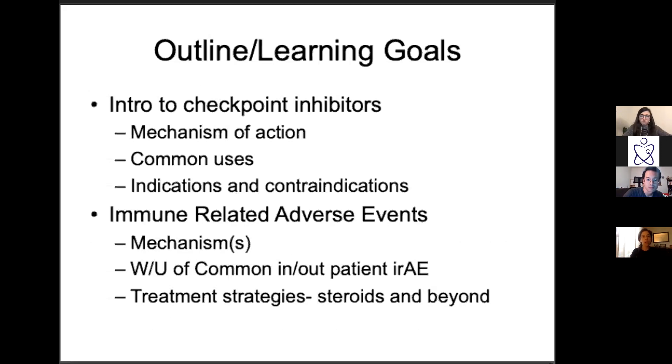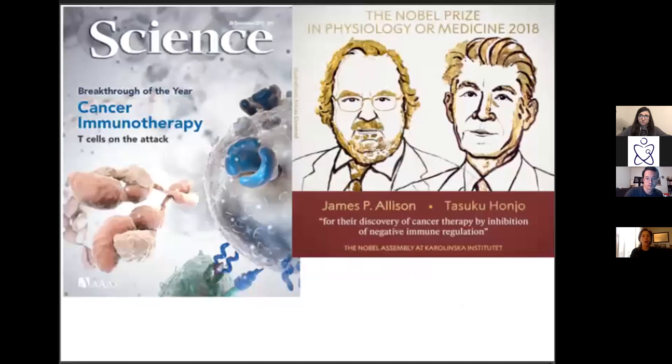Today I'm trying to give you insight into why checkpoint inhibitors work in cancer, what tumor types they're used for, things that would make you use or not use these agents. I know none of you are oncologists and won't be making this decision, but mostly we're looking at the mechanisms and common appearances of immune-related adverse events — when to pull the steroid card and when to think about things beyond steroids.